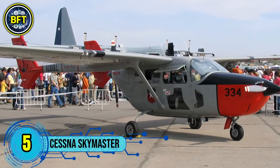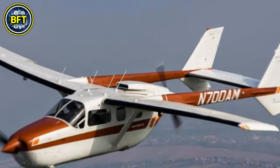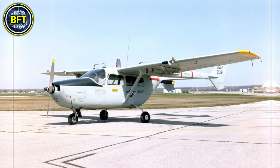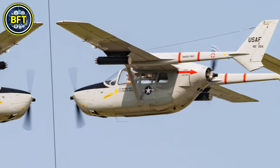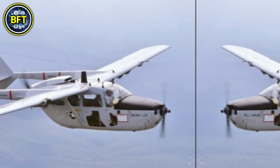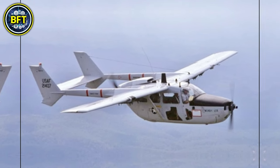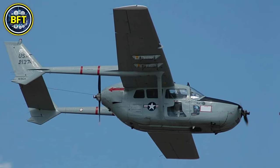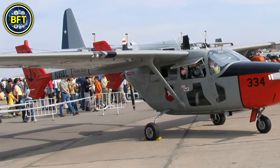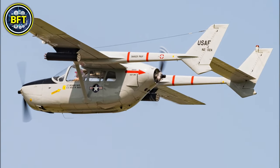Number 5: Cessna Skymaster. The Skymaster, known for its distinctive twin-boom design, is a light aircraft originally developed by Cessna in the early 1960s. Its full name is the Cessna 337 Super Skymaster. The aircraft was designed for various roles including utility, reconnaissance, and light transport. The Skymaster features a unique engine configuration, with one engine mounted on the nose and the other on the rear fuselage. This arrangement allows for improved performance and stability, especially in adverse weather conditions. The aircraft typically has a maximum takeoff weight of around 1,600 kilograms and can carry four to six passengers comfortably.